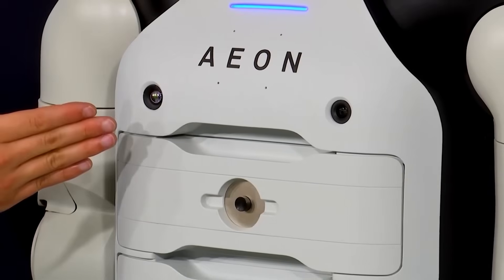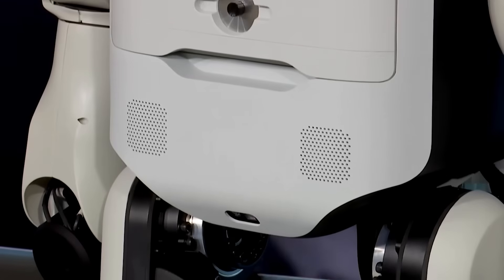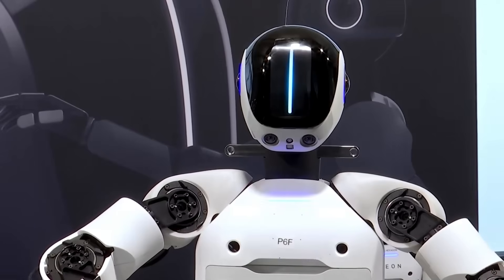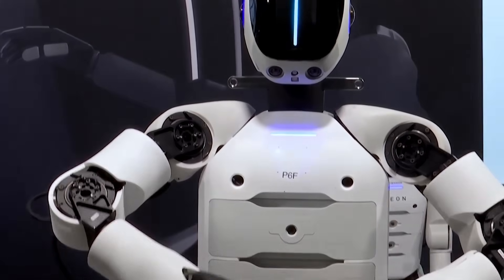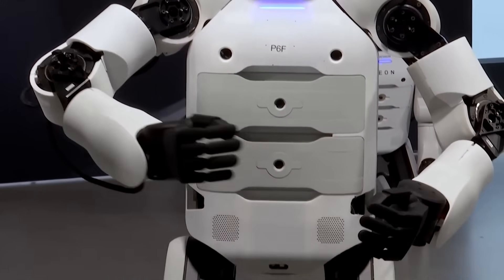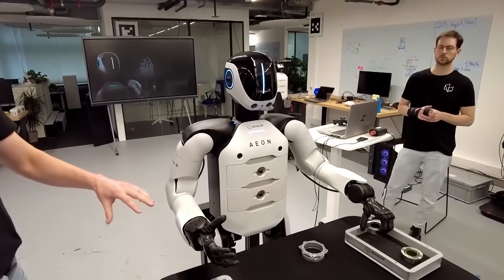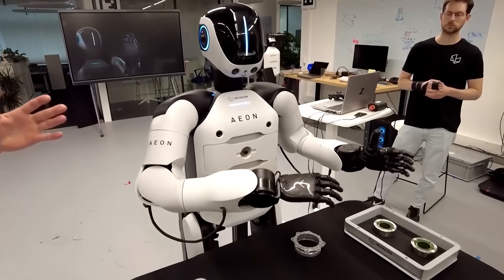But just how detailed can Aeon's inspections be? Imagine Aeon meticulously inspecting aircraft parts or operating CNC machines with the precision typically found in specialized automation systems. Its ability to quickly swap batteries ensures non-stop productivity. But Aeon's capabilities don't stop there.